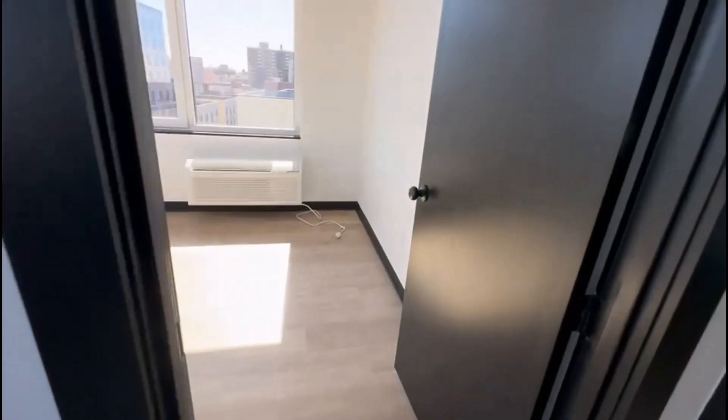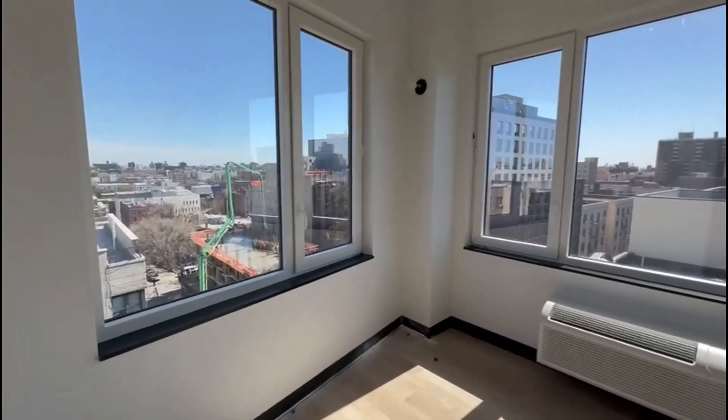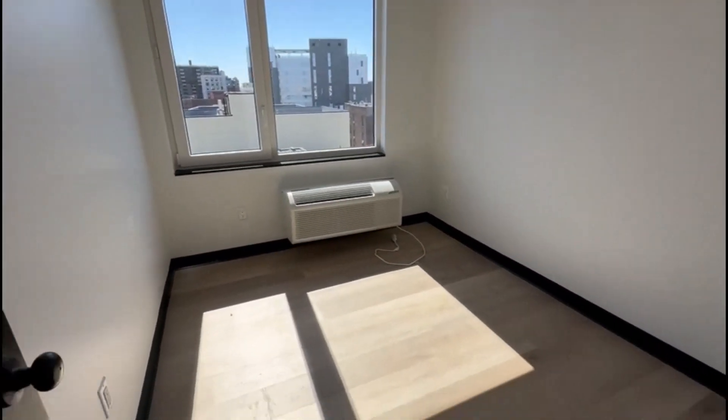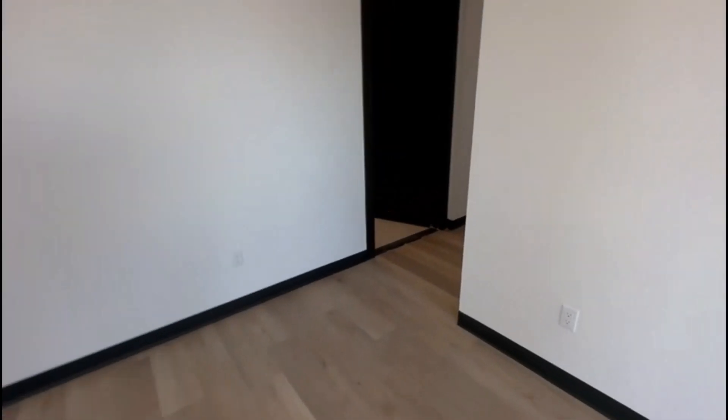This is the second bedroom, full-size as well, with great sunlight. And the third bedroom, full-size as well. Thank you for watching.